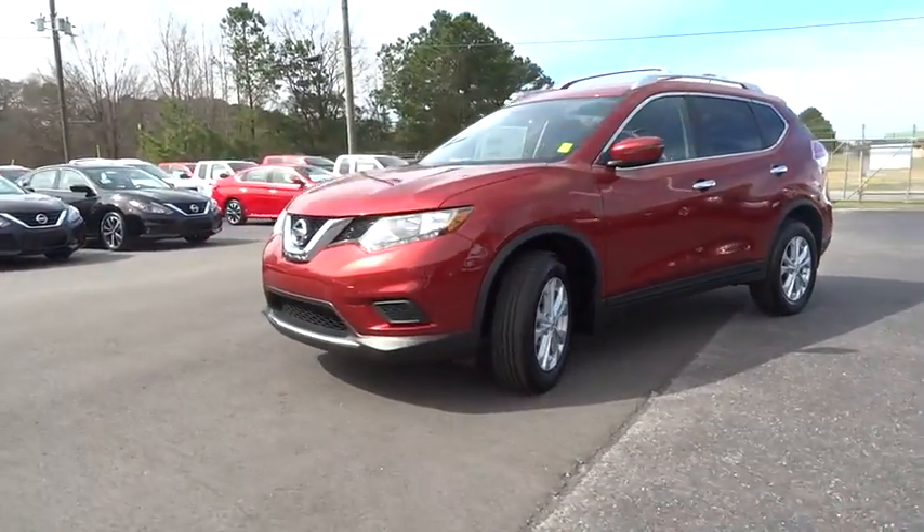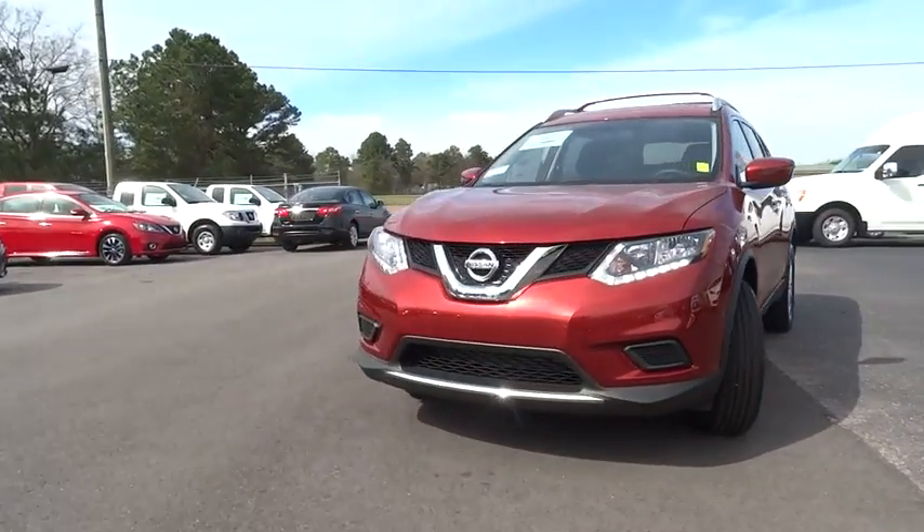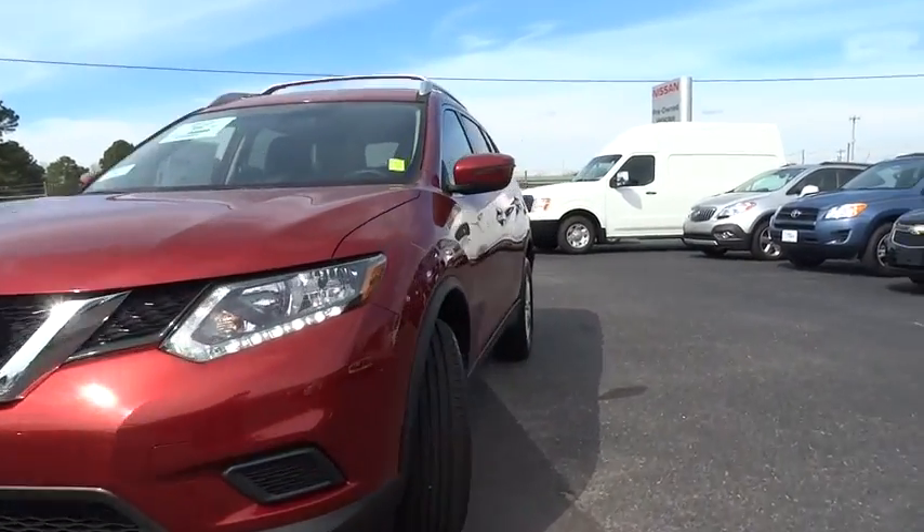A vehicle like this doesn't come along every day. Come in and get it before someone else does. Let's do it.